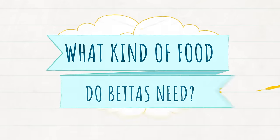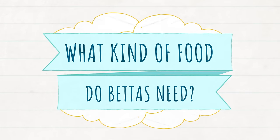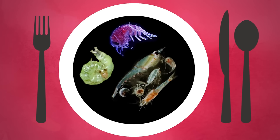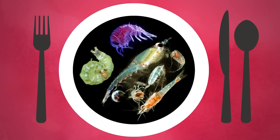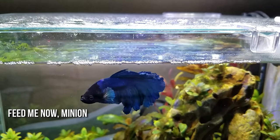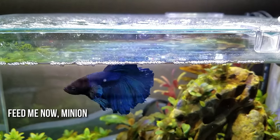First off, what in the world do these critters eat in the wild? Well, they're mainly insectivores that'll eat any old bug that falls into the water, as well as zooplankton, crustaceans, etc. So in the aquarium world, that means they mostly prefer protein-rich, small-sized floating foods.